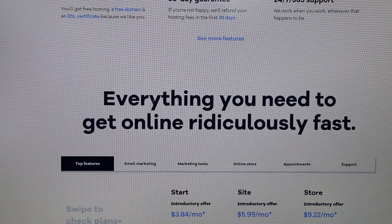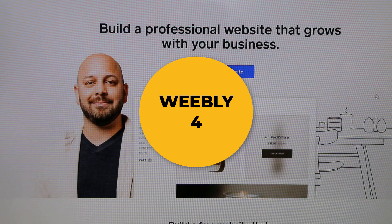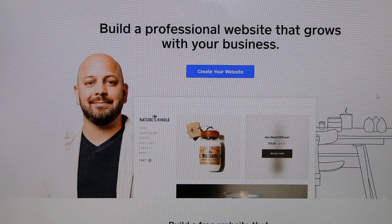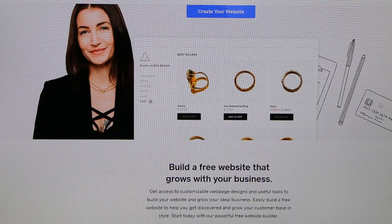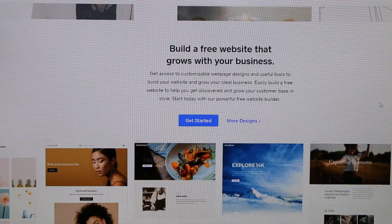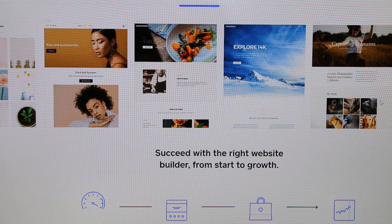Number four is Weebly, now owned by ecommerce platform Square. It's one of the best drag-and-drop editors that helps you create feature-packed online stores. Some of the features include a photo editor, video backgrounds, and product catalogs.